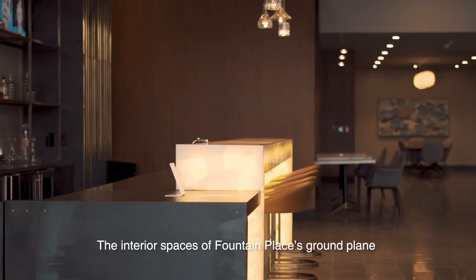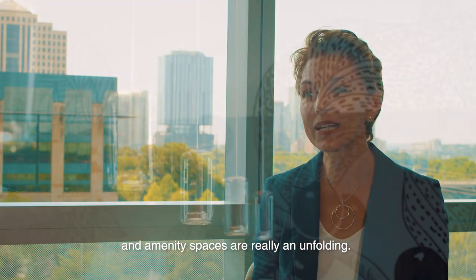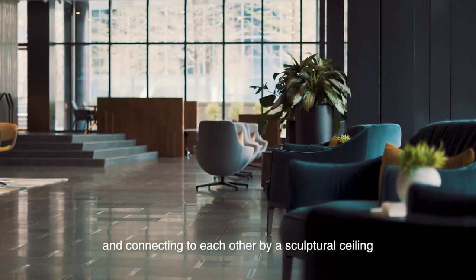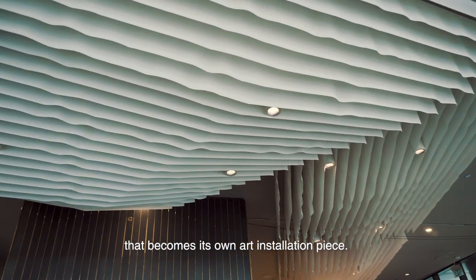The interior spaces of Fountain Place's ground plane and amenity spaces are really unfolding. They are also developing a relationship with the city and connecting to each other by a sculptural ceiling that becomes its own art installation piece.